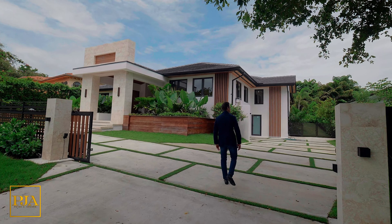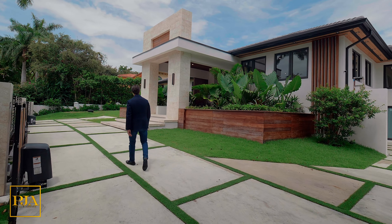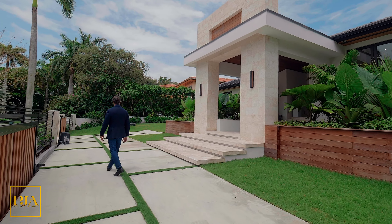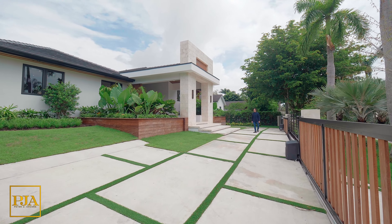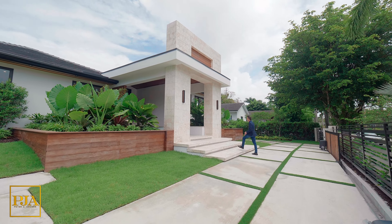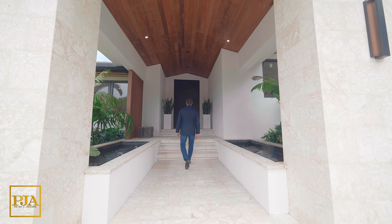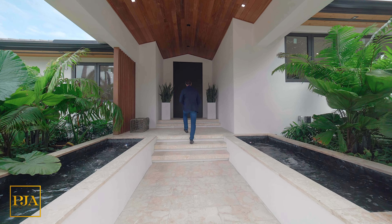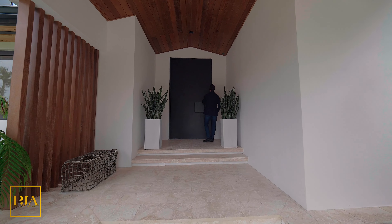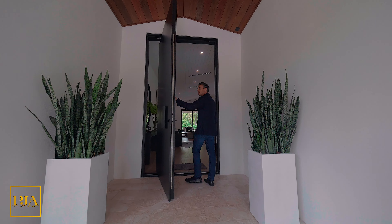We're going to check out this stunning turnkey contemporary mansion that has an expansive pool and an amazing guest house. Immediately as we enter, we notice the entire home is gated and features a long motor court enhanced with rectangular concrete and turf inserts, giving it that modern feel. We also see wood-accented planters, symmetric architecture, wood cladding on the walls, a lush landscape design, stone accents, a covered front porch, two waterfall features, and a wide black pivot front door.